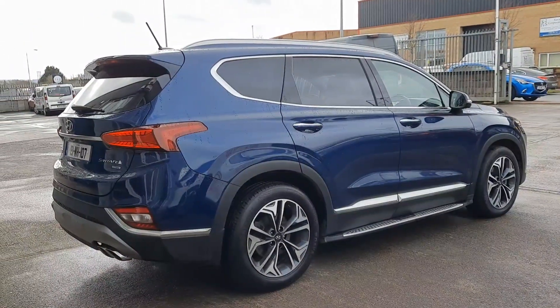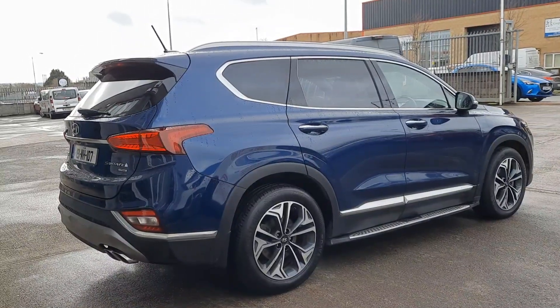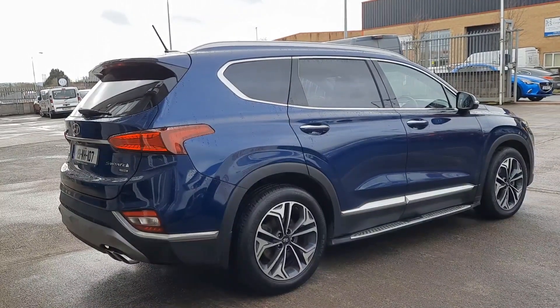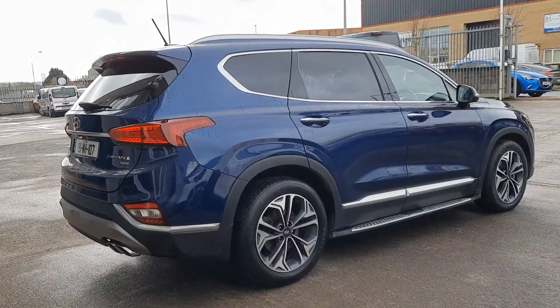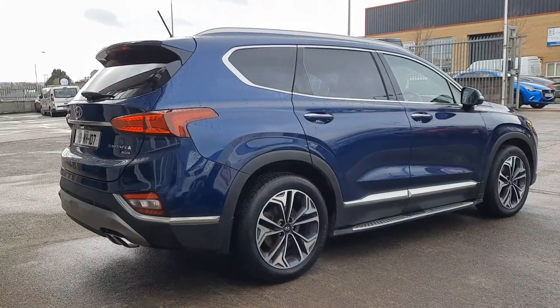Finished in a beautiful blue metallic paint, we've got privacy rear glass with sun blinds, chrome around the accents, brushed aluminium effect roof rails, rear spoiler, twin chrome tipped exhaust, 360 cameras and keyless entry too.